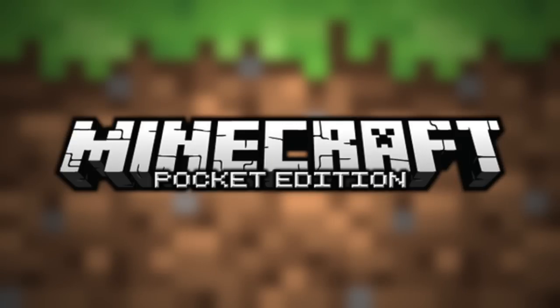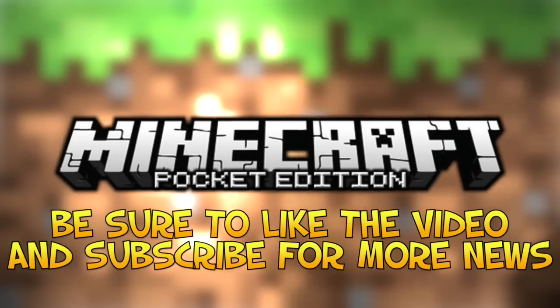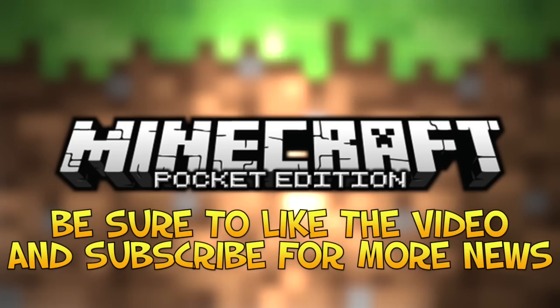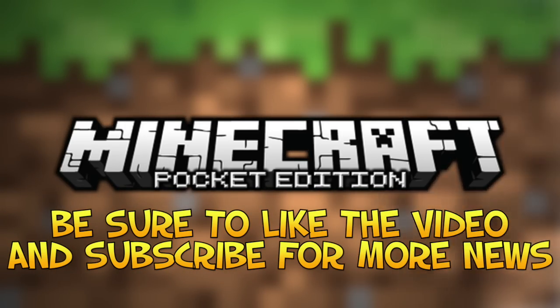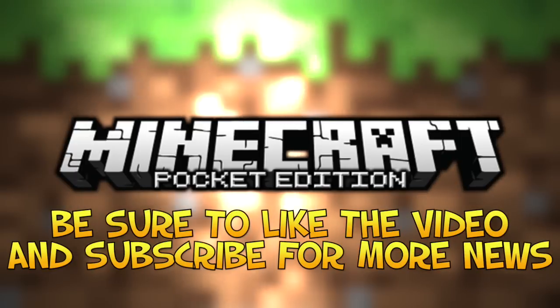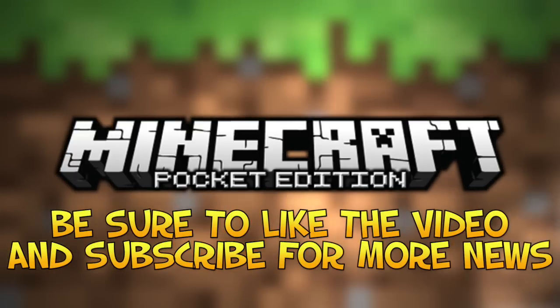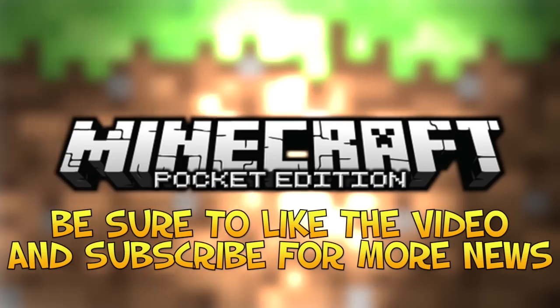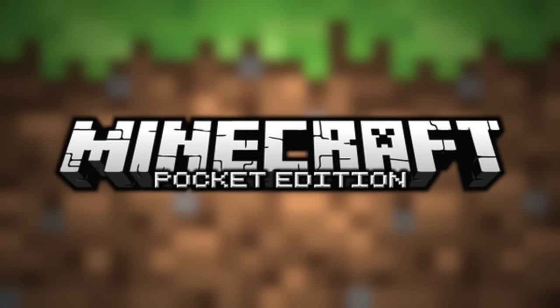Build 14 has seen probably the most bug fixes since the second or third beta build, so hopefully it fixed a lot of the major bugs people are still finding. Hopefully everything goes well at Apple — if it does, it should be released within one week. Everyone is super excited about the 0.11 update. What are your thoughts? Comment below, drop a like, subscribe, and share this video on Facebook, Twitter, and Google Plus. Thanks for watching!